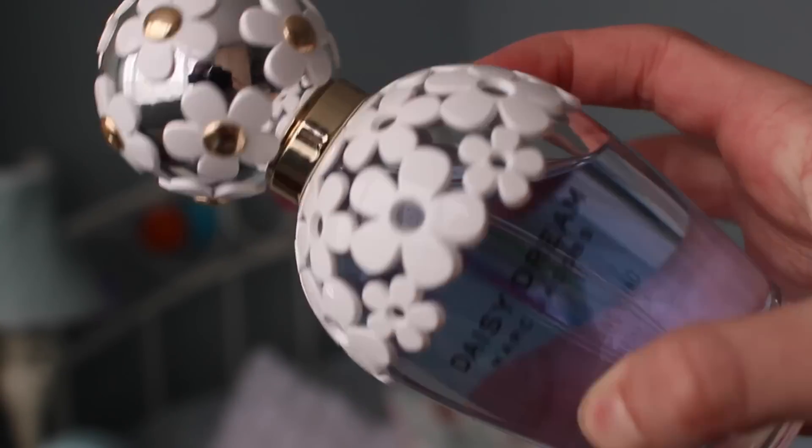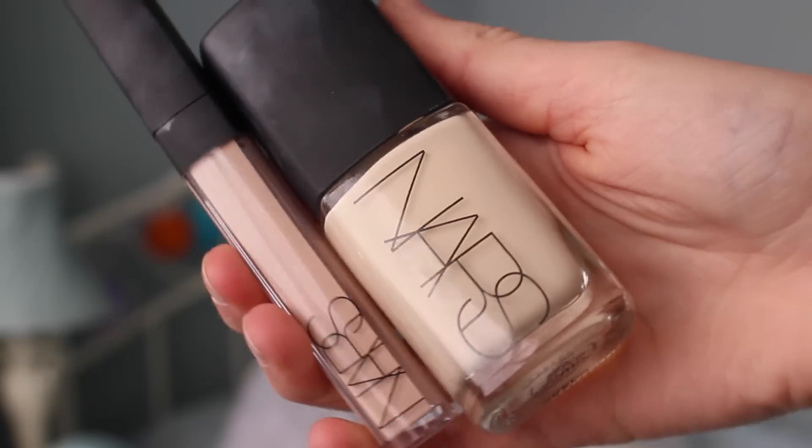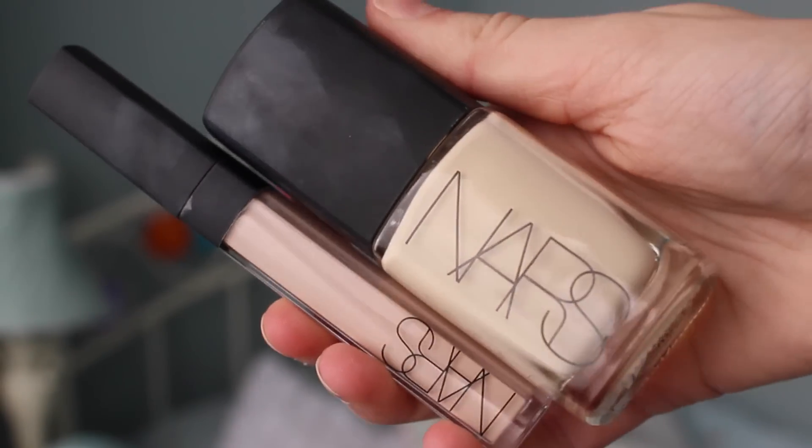I'm going to start off with beauty and makeup. The first thing I got was Daisy Dream by Marc Jacobs — it's a really nice perfume, it smells really floral, and I've been wearing it every single day for the past two weeks. I also got two things from NARS, which I've been wanting forever. I got the NARS Sheer Glow foundation in the shade Siberia, and it's perfect for my skin.